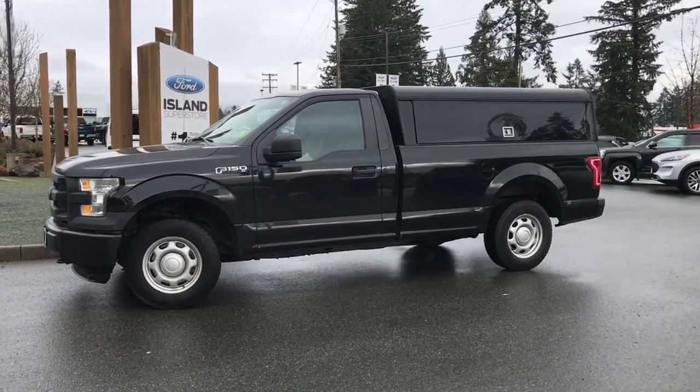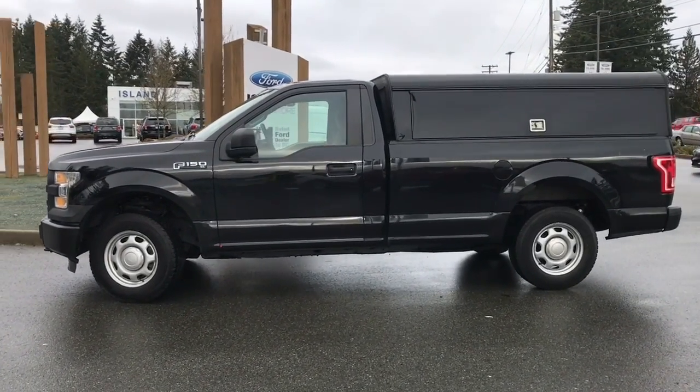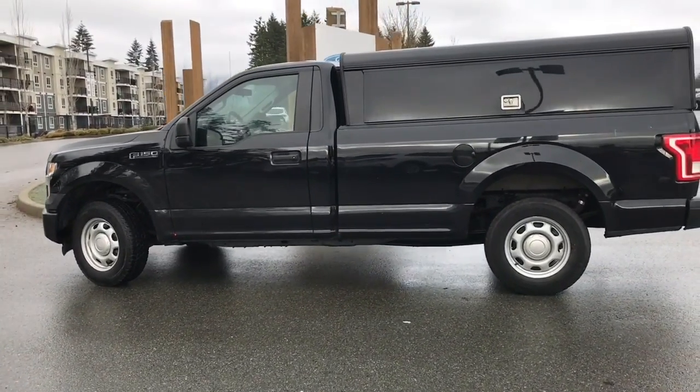I'm just giving you a sneak peek — this has just arrived. It's a 2016 F-150 XL in shadow black with a gray cloth interior. It's a regular cab, so seating for three, and it has a 3.5 litre V6 engine, and it's a four-by-four.